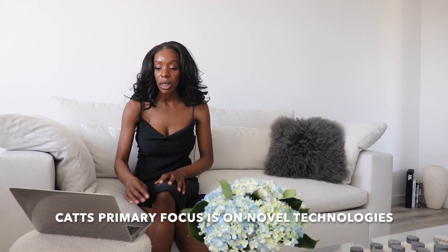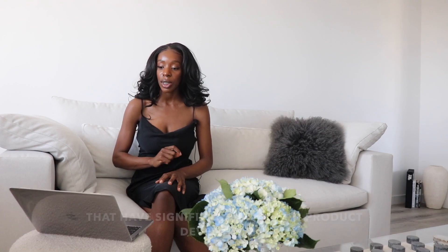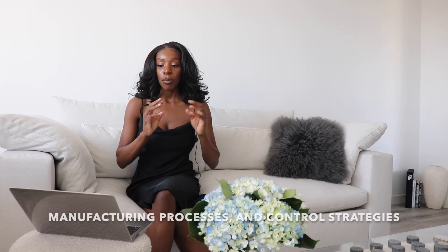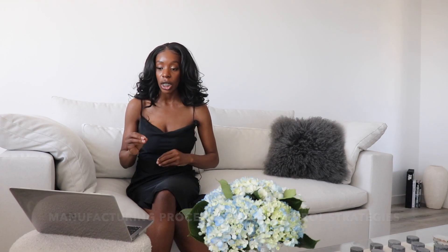CAT stands for CBER Advanced Technologies Team. CBER, as we talked about, is the Center for Biologics Evaluation and Research — it's basically where biologics go, and most biologics are regulated by CBER. I'm going to read to you the exact definition from the FDA's website on what the primary focus of CAT is. CAT's primary focus is on novel technologies that have significant impact on product development, manufacturing process, and control strategies.